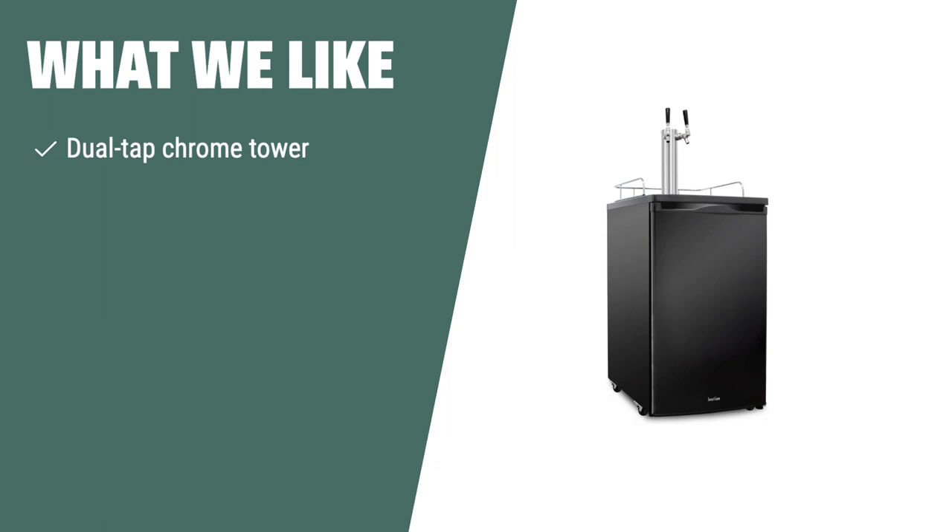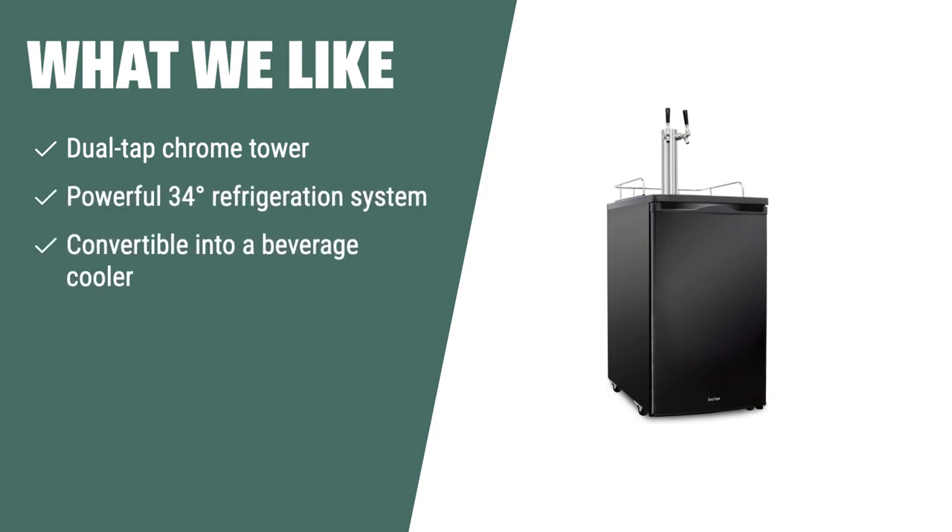What we like: If you like the idea of serving up to two separate beer types on tap and having the flexibility to convert your kegerator into a beverage cooler, the Ivation full-size kegerator is the perfect fit for your home. Whether you're entertaining guests or just want to enjoy a refreshing beer, this kegerator offers the versatility and style you need.